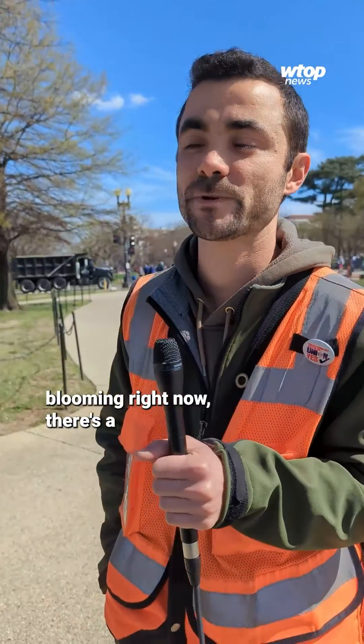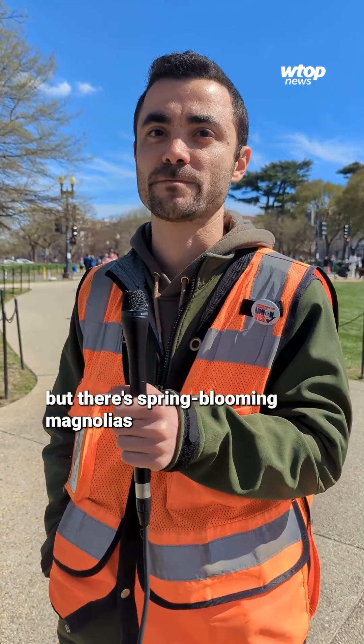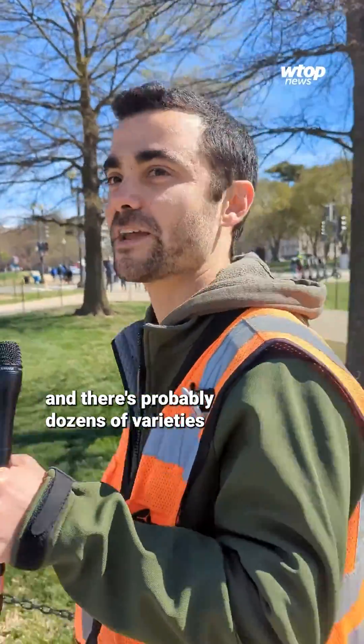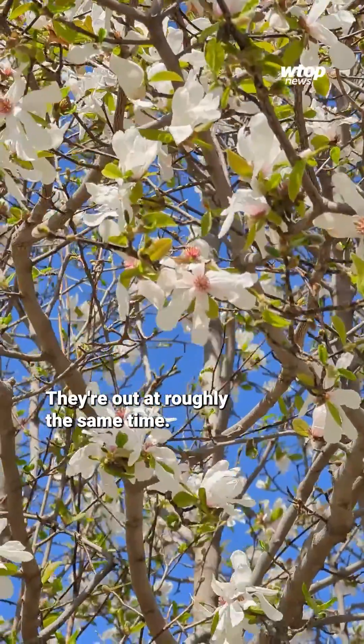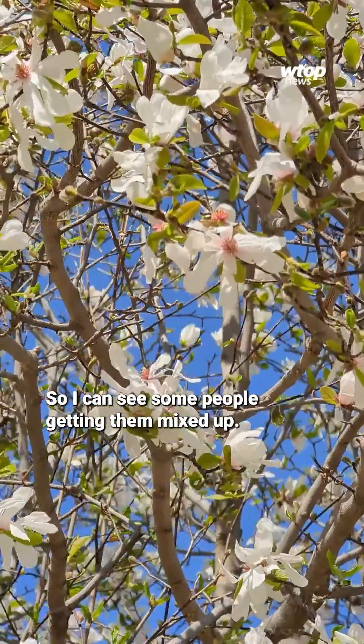One of the other big things you're going to see blooming right now — there are many different varieties — but there are spring blooming magnolias, and there are probably dozens of varieties within those, just different colors, different shapes, different sizes. They're out at roughly the same time, so I could see some people getting them mixed up.